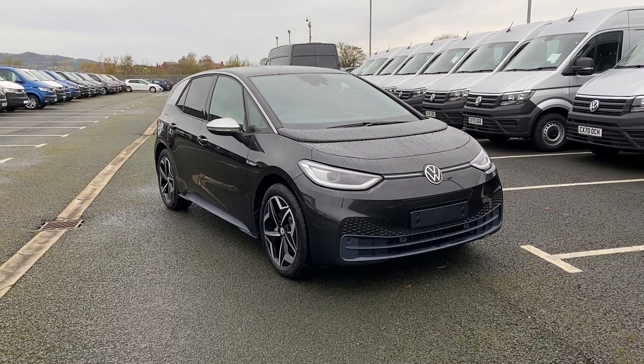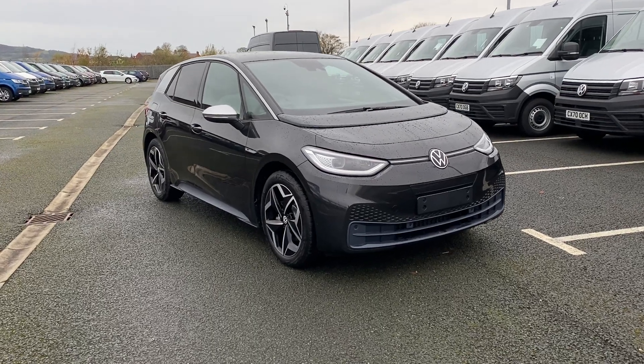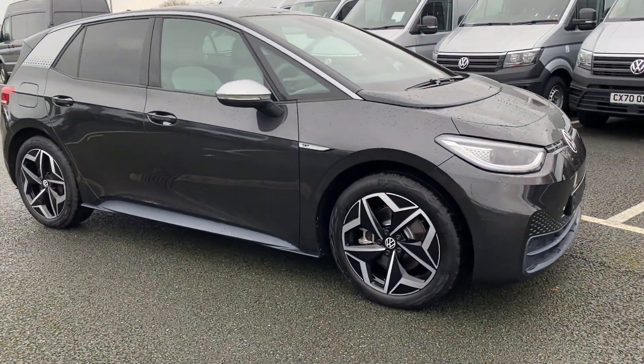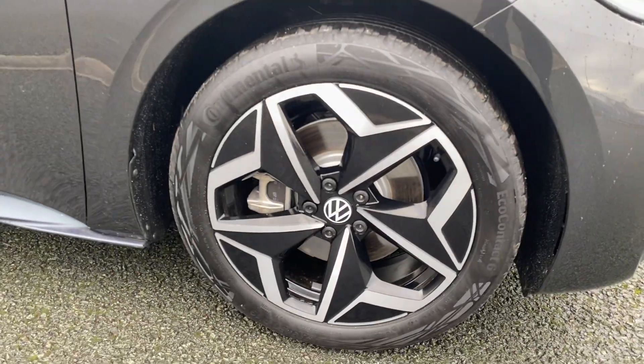Hi and welcome to Wrexham Volkswagen. Today I'm going to show you around this brand new Volkswagen ID3. This is the first edition automatic finished in manganese grey with a contrast black roof. You've got 19 inch Andoya alloy wheels. As you can see, really sporty, really stylish.